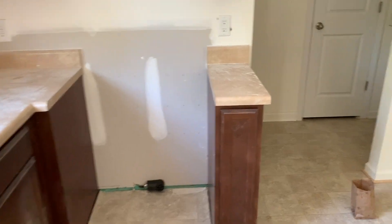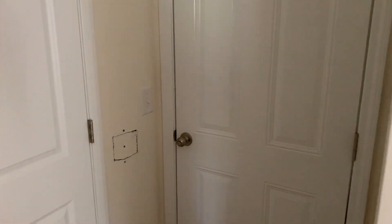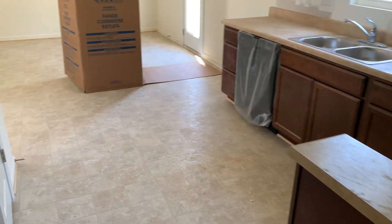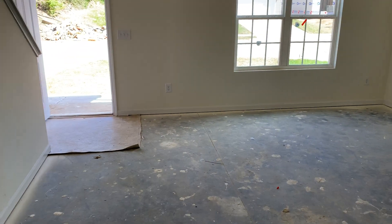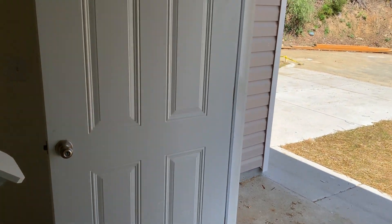This is where the range will be, of course, and a spot for the refrigerator. Back here we have entrance to the garage, to a half bath, and also to the laundry facilities. There's vinyl flooring in the laundry, the kitchen, and all bathrooms, and then carpeted surfaces throughout the rest of the home.